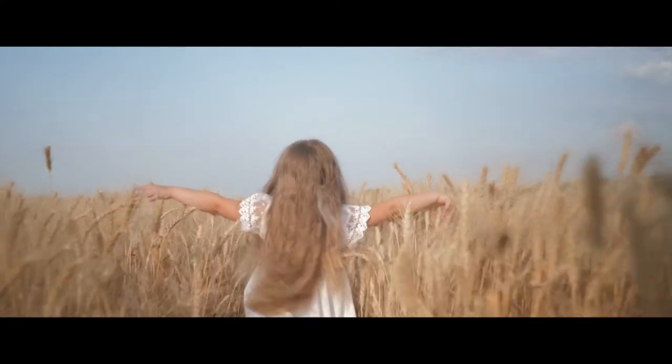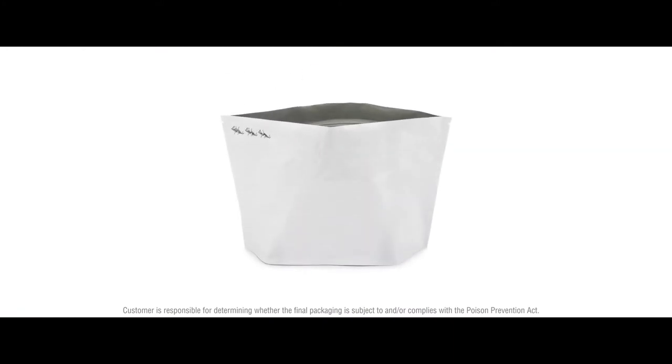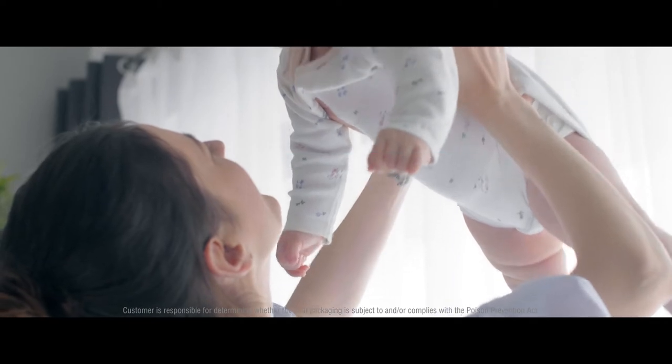Child-resistant-capable packaging components, like closures or containers, are components that have been designed to be able to comply with the requirements of the U.S. Consumer Product Safety Commission when manufactured and filled properly in combination with other child-resistant-capable components.